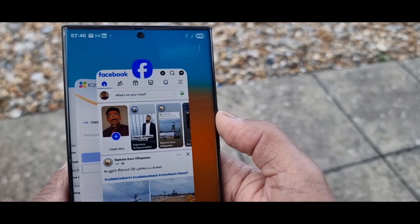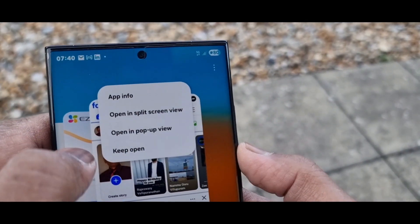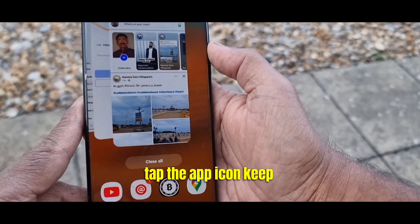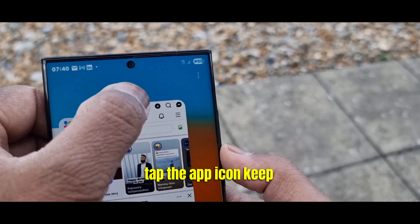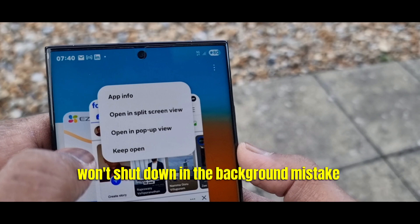Mistake number four: not locking essential apps in memory. Do you hate when your music stops or chats reload? You need to lock the app in memory. Go to recent apps, tap the app icon, and select Keep App Open. Now your important apps won't shut down in the background.